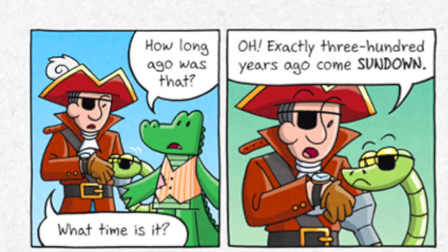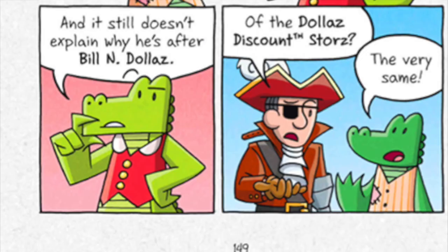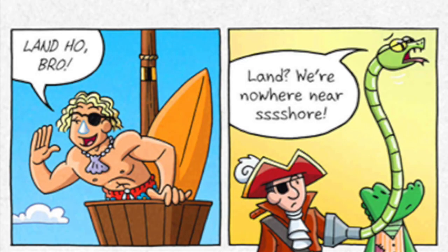What time is it? Exactly 300 years ago comes sundown. Brash! That's why Willy Nilly needs all the passengers — he's finally gotten around to paying back the debt so he can keep his fortune! Okay, but why? It's not like he can use it for anything. He's a dead ghost! And it still doesn't explain why he's after Bill and Dallas. Of the Dallas discount stores? The very same! Land ho — I mean, jet ski ho, bro!